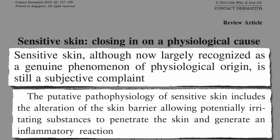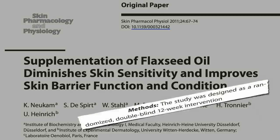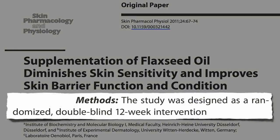So what can we do about it? Recently, supplementation of flaxseed oil was found to diminish skin sensitivity and improve skin barrier function and condition. In a randomized, double-blind, 12-week study, women were given about a half teaspoon of flaxseed oil a day internally, versus safflower oil as a control. That's the amount of oil found in about a teaspoon and a half of flax seeds.